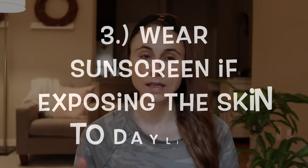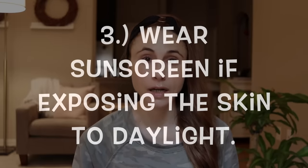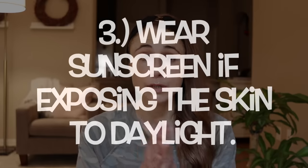Of course, if the skin down there is seeing sun, make sure you're wearing a broad spectrum SPF 30 or higher sunscreen and reapply it frequently, because the friction between your inner thighs is going to rub off the sunscreen much more quickly than sunscreen on your face.